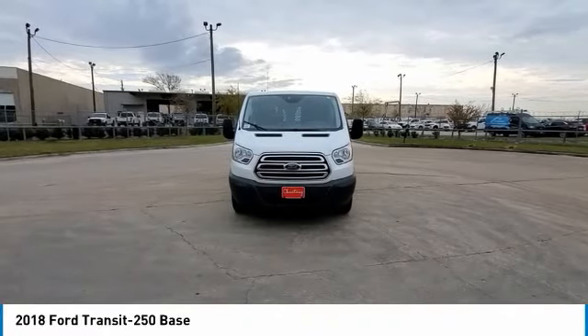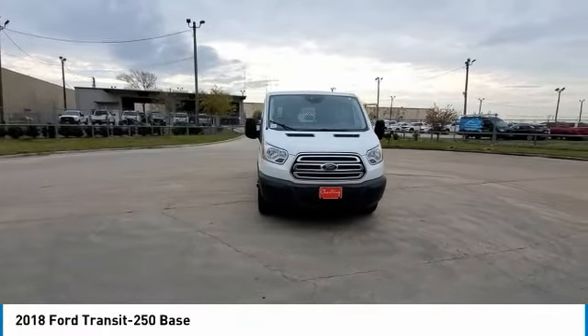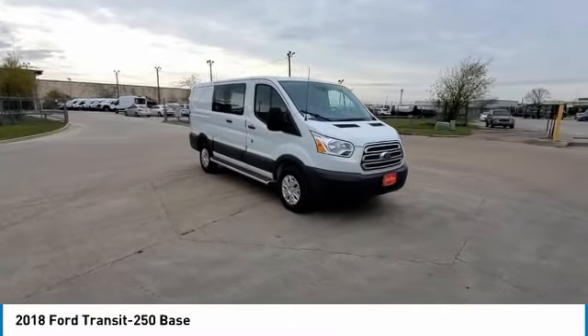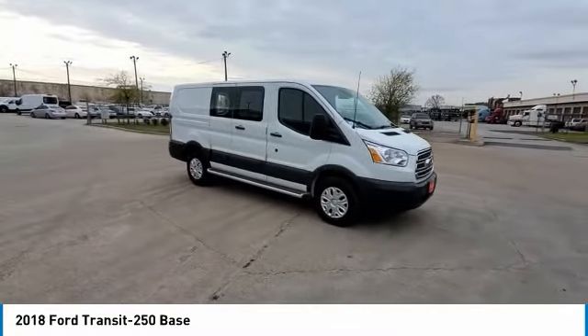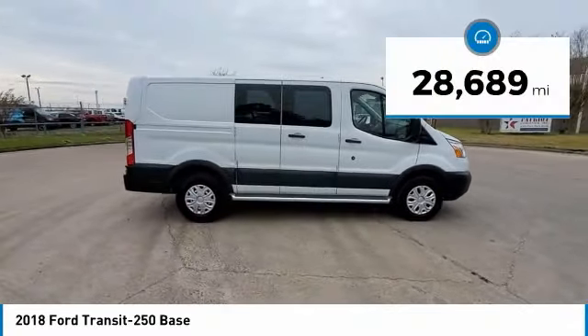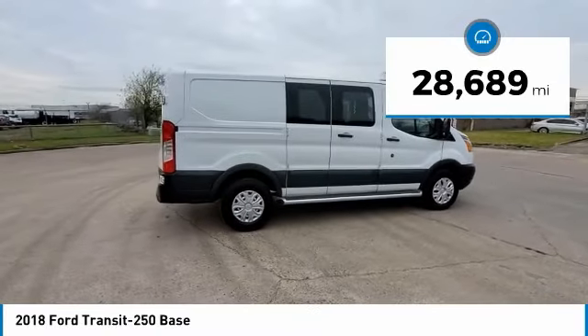Looking for the right vehicle? Check out the 2018 Transit 250. The Transit 250 comes in numerous configurations with impressive payload and towing capacities. It is comfortable and easy to drive. This vehicle has less than 30,000 miles.